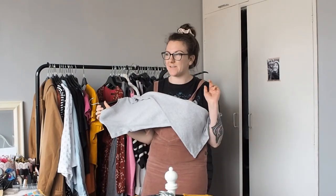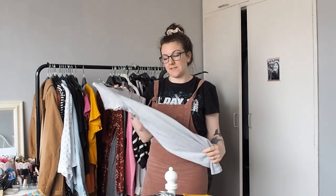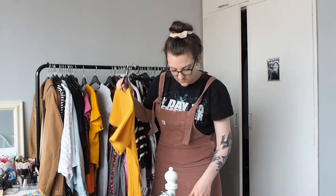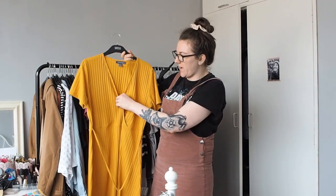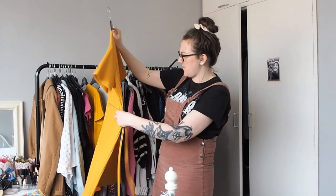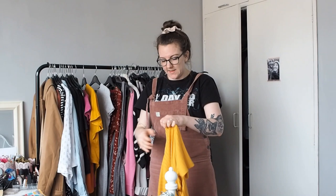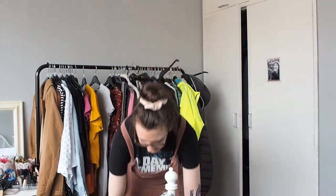Gray bodycon dress - admittedly I haven't worn this since last summer, however it gets quite cold outside and I haven't worn it with tights but I will be keeping hold of this. Another mustard yellow - this dress, very cute wrap-around dress, and I love the style and the fit. However I am going to pass it on - it just doesn't sit right on me and I don't want to keep clothes that don't make me feel good.